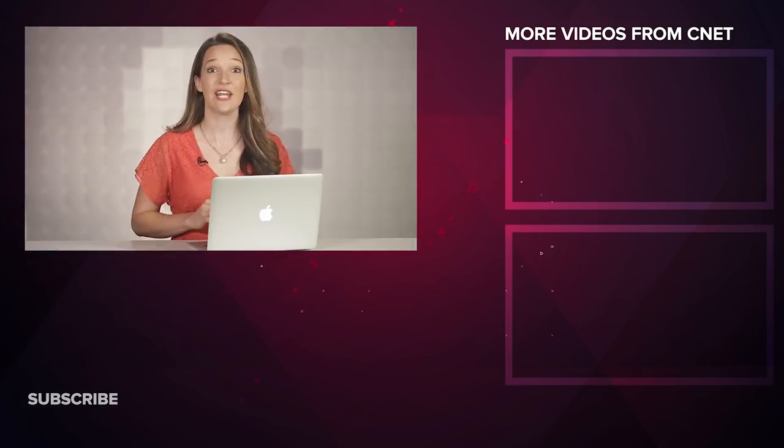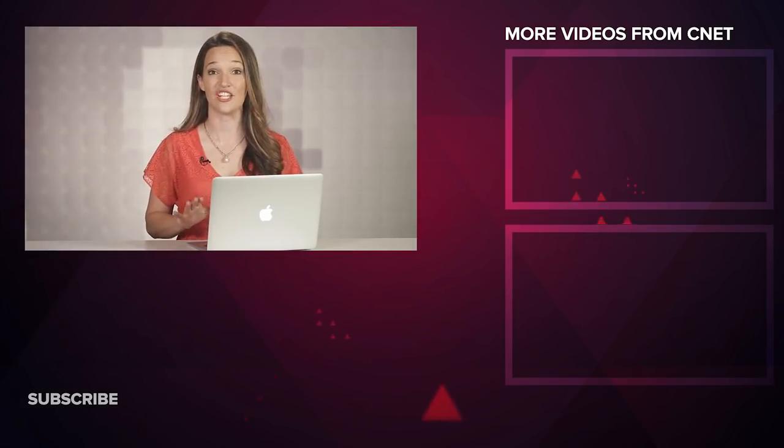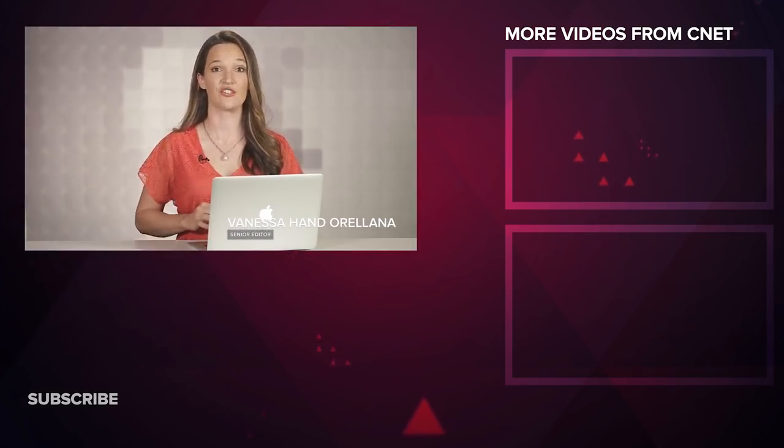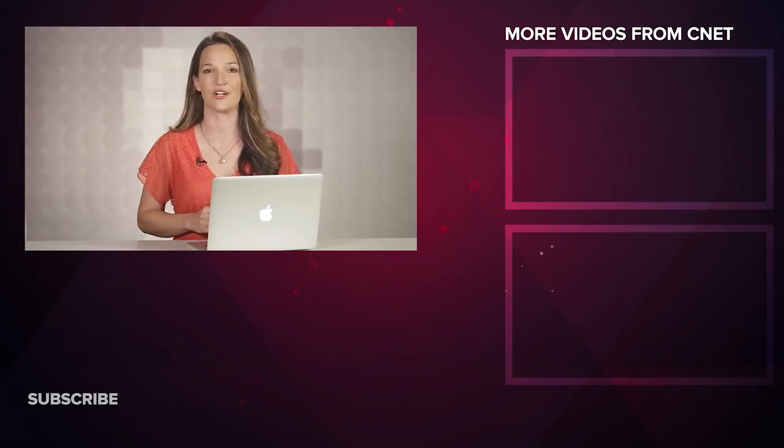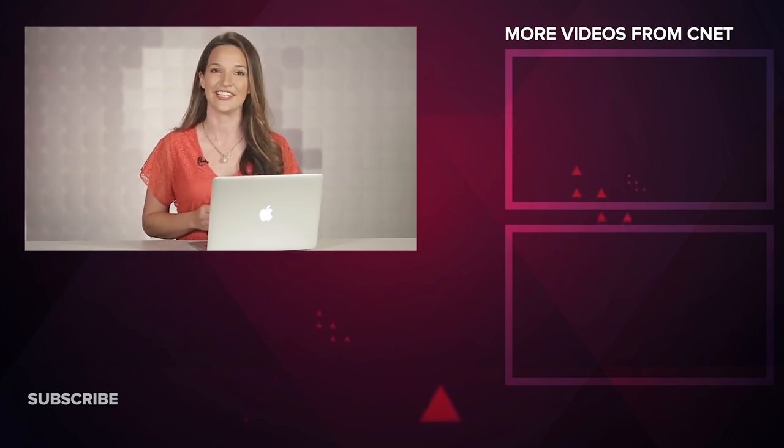Stronger glass, a 48 megapixel camera, or 5G connectivity — which of these three features do you most want to see in the next iPhones? Leave your comment below or hit me up on Twitter, and remember to like and subscribe before you leave.